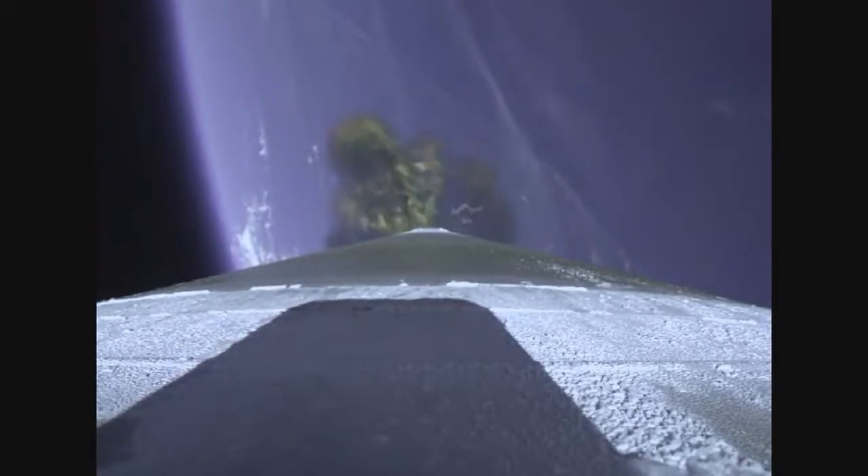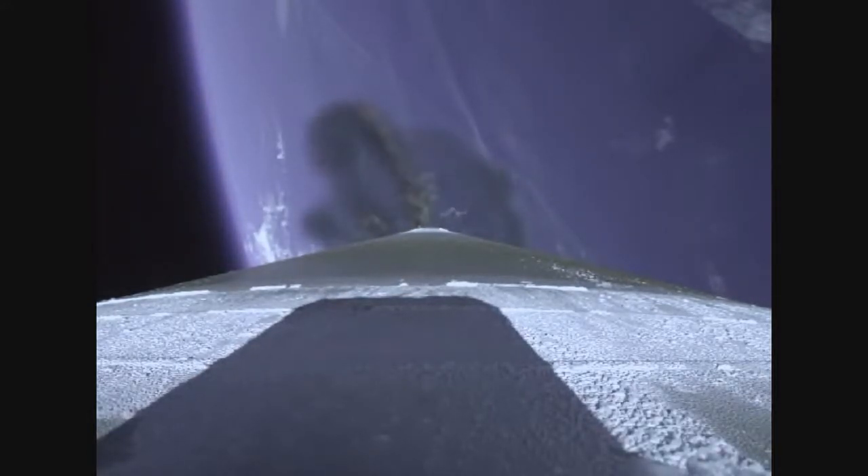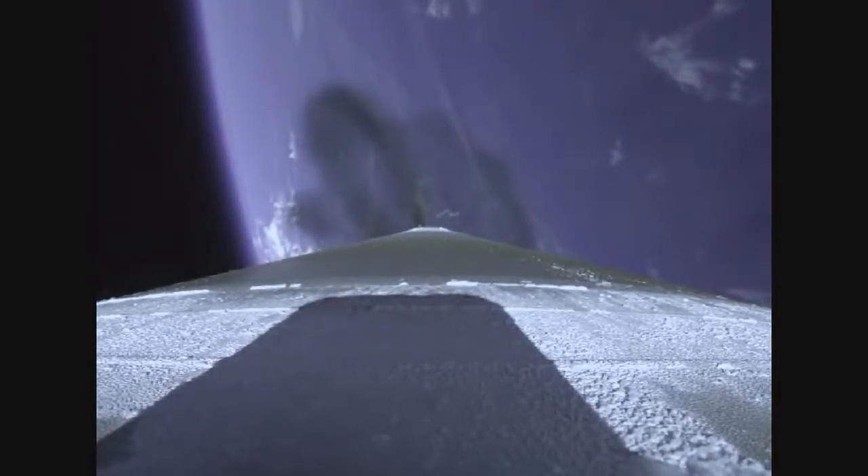Now passing two minutes thirty seconds into flight. RCS pyrovalve has been fired. Centaur reaction control system is now pressurizing the flight levels. Atlas V is now thirty miles in altitude, forty-three miles downrange distance, traveling at forty-seven hundred miles per hour.